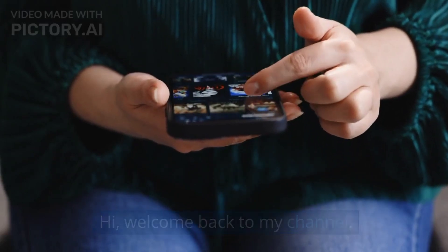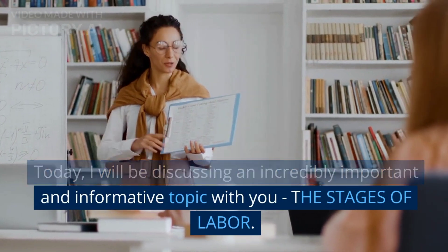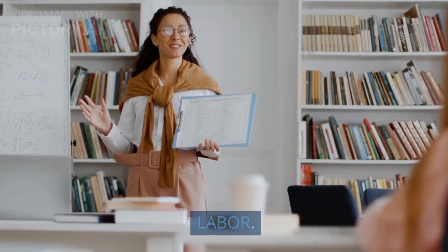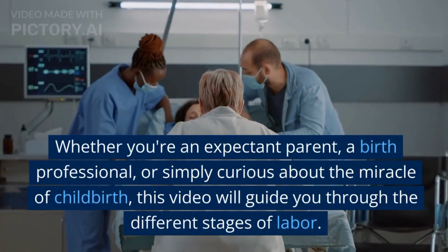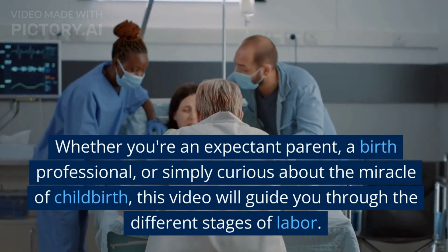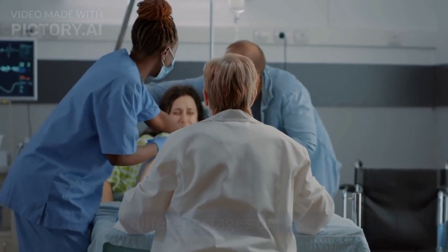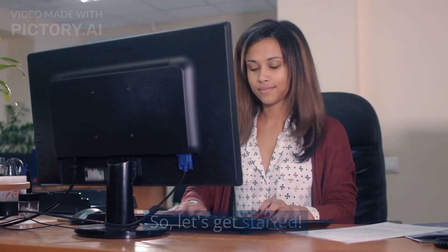Hi, welcome back to my channel. Today I will be discussing an incredibly important and informative topic with you — the stages of labor. Whether you're an expectant parent, a birth professional, or simply curious about the miracle of childbirth, this video will guide you through the different stages of labor. So let's get started.